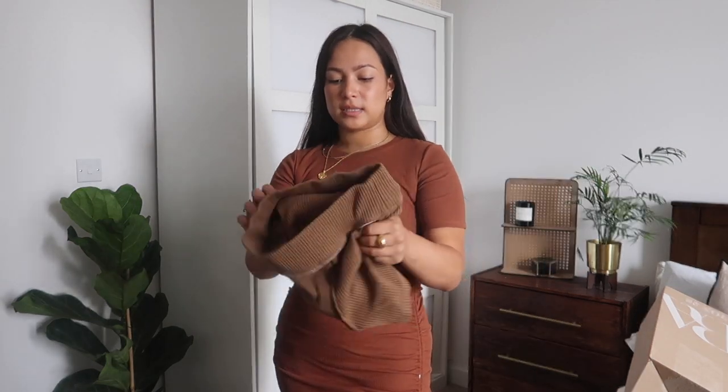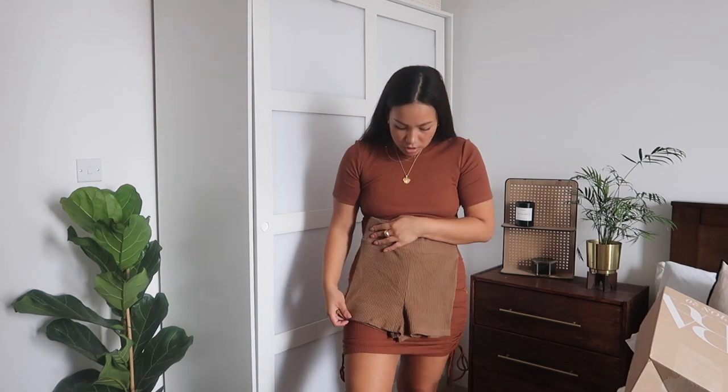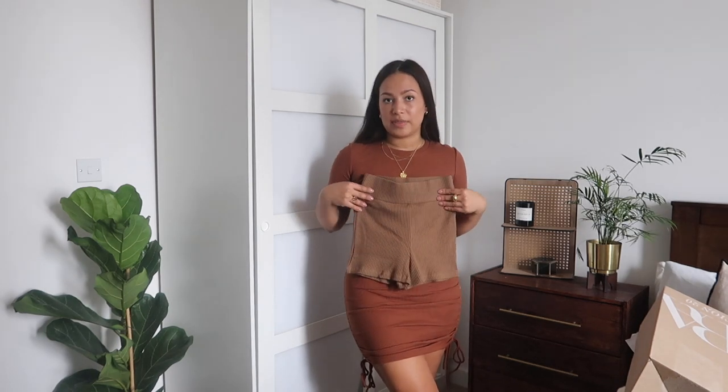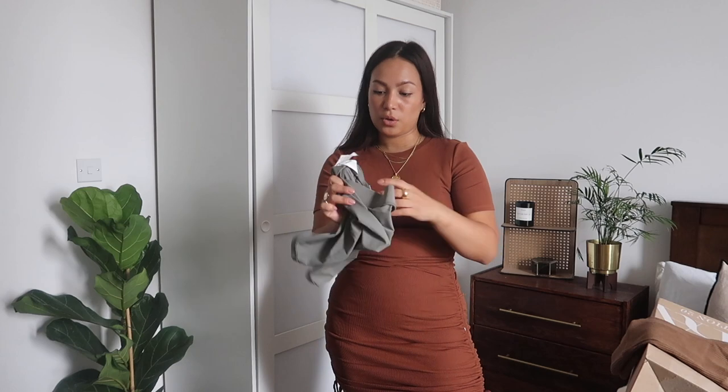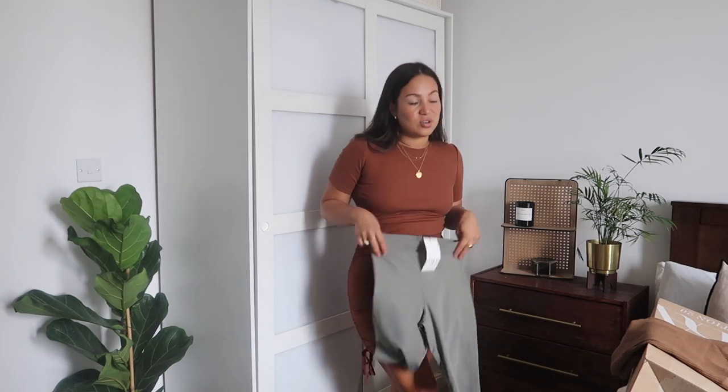I've bought two more things — these shorts. I'm showing them because you might like them, but they're not for me. They're really short — they look like knickers, I can't leave the house in them, so I'm not going to try those on. Then I also got these other ones, but I couldn't put them with anything so I won't try these on either.